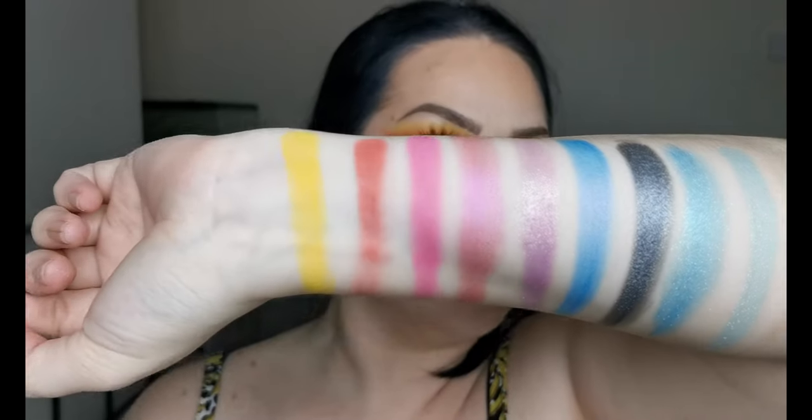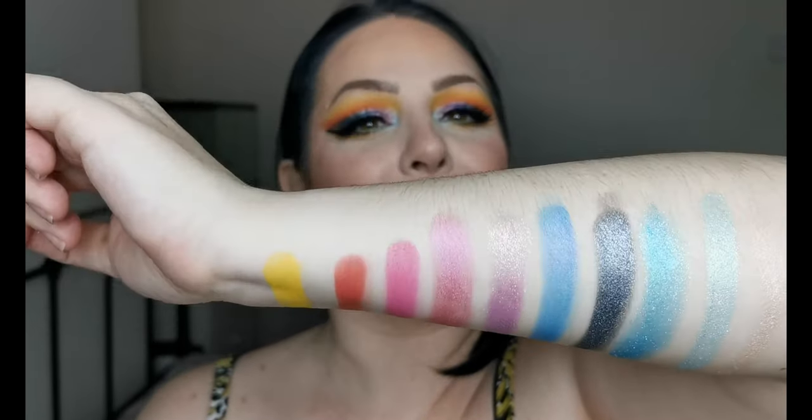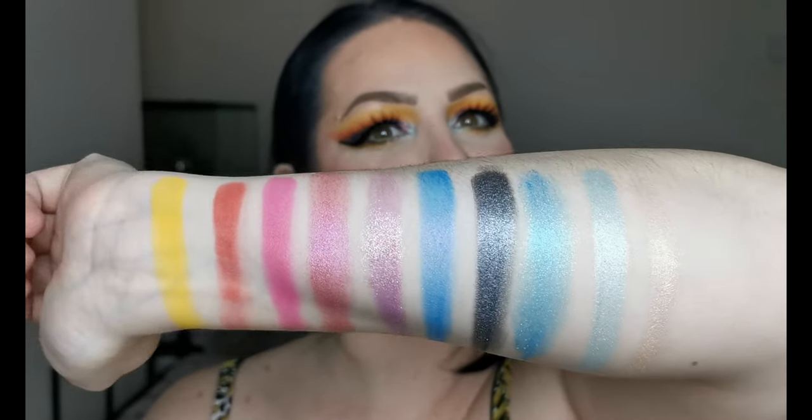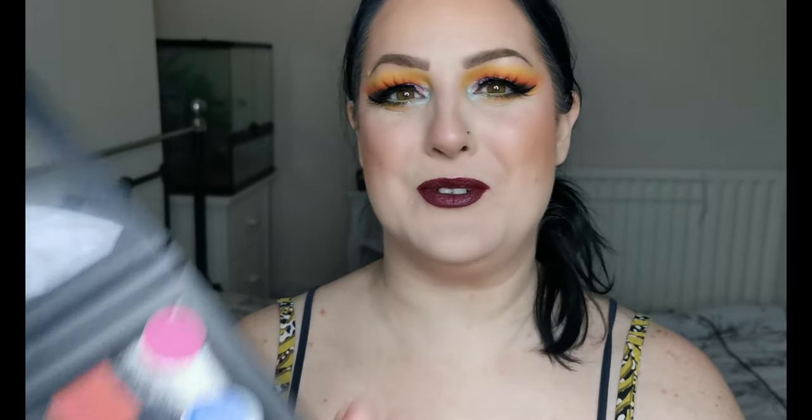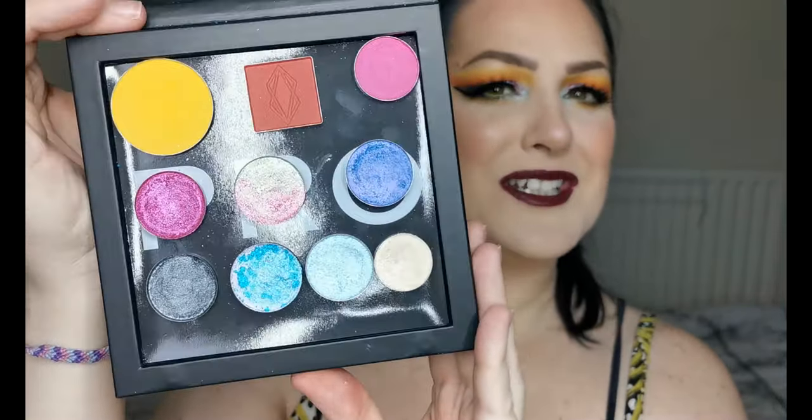And there we have my Valentine's palette swatched out. If you want to see how I created this look and one other look using my Build Your Own Valentine's palette, then just keep on watching.